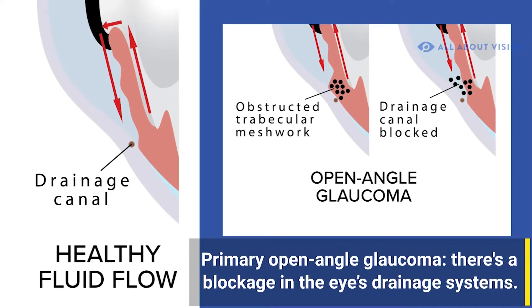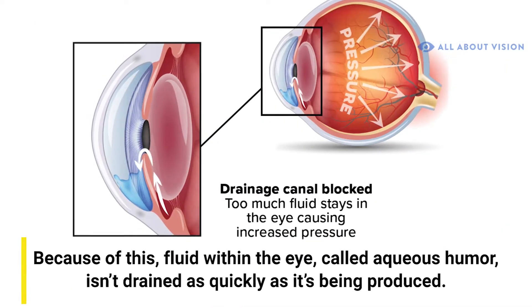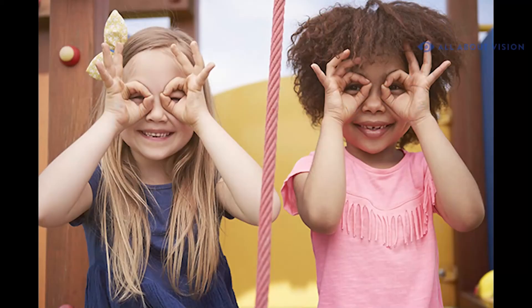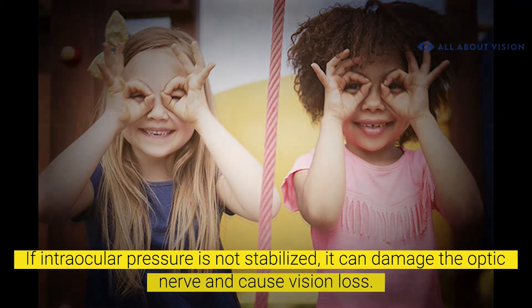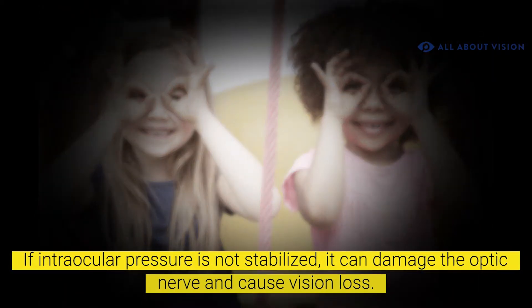In open-angle glaucoma, there's a blockage in the eye's drainage system. Because of this, fluid within the eye, called aqueous humor, isn't drained as quickly as it's being produced. The imbalance causes pressure within the eye, known as intraocular pressure, to rise. If intraocular pressure is not stabilized, it can damage the optic nerve and cause vision loss.